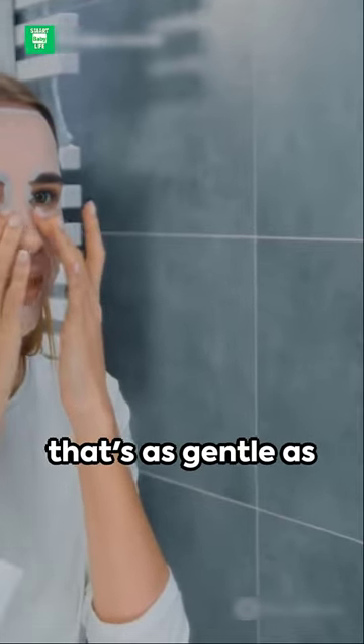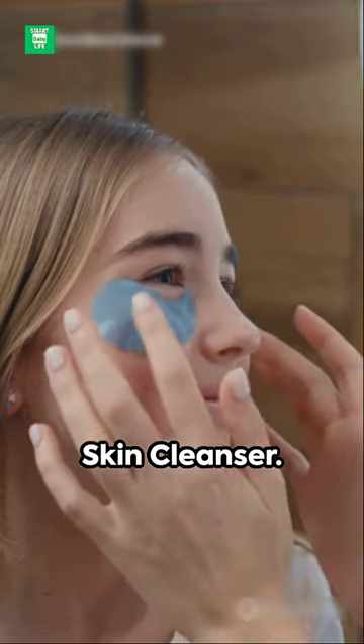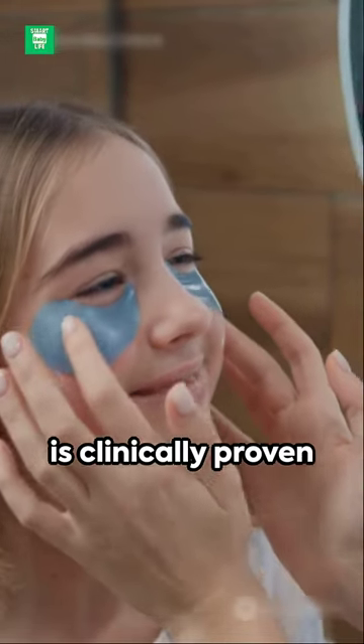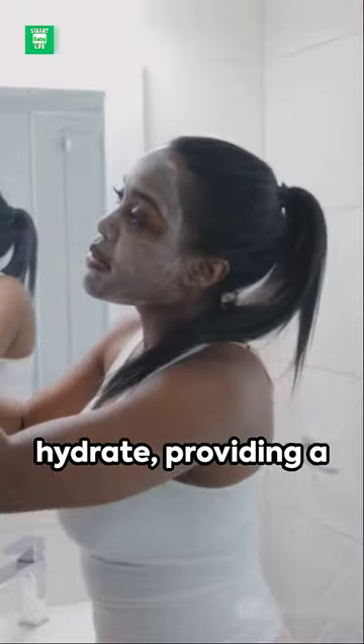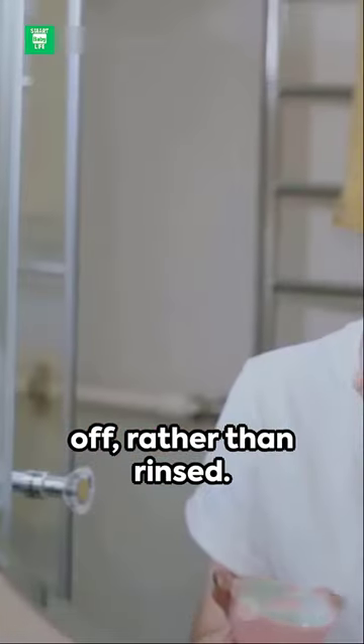Imagine a face wash that's as gentle as it is effective. Welcome to the world of Cetaphil Gentle Skin Cleanser. This wonder product is clinically proven to cleanse and hydrate, providing a whopping 48 hours of hydration when simply wiped off, rather than rinsed.